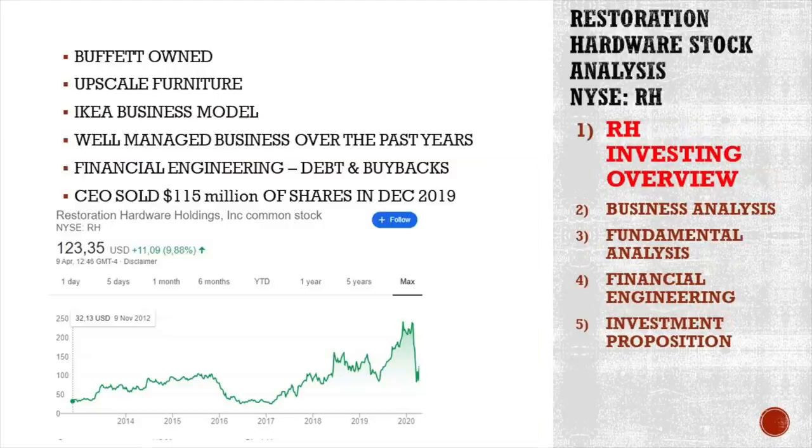Restoration Hardware: the stock was $32 in 2012, then it went up to $100, down again to $26 in 2016-17, and then it spiked almost 10 times to nearly $250 just before this crisis. Then it went down to $90 when I started researching it, and we are already at $123. Very interesting.